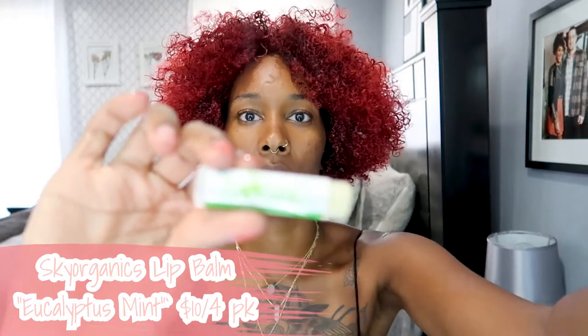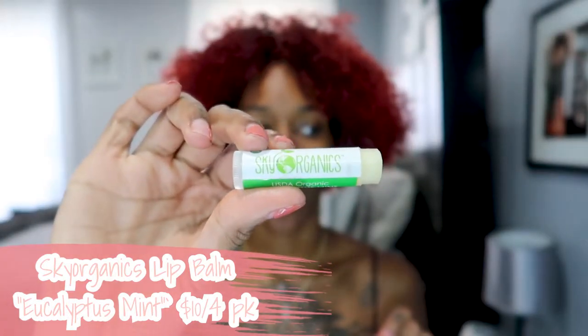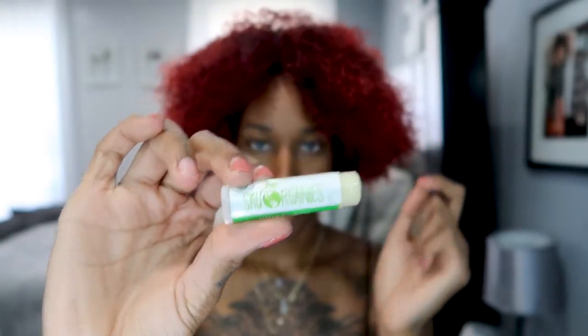I actually wanted to talk about this lip balm that I've been loving. This is by Skin Organics - I actually use their castor oil for my hair. This is in the flavor eucalyptus mint - it is so nice. It's not vegan because it has beeswax in it, but it does help my lips because my lips were looking hella crusty and this has saved them, so I'm gonna keep using that one.